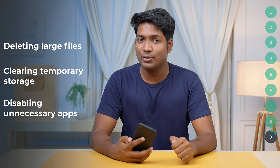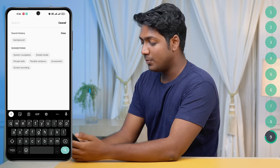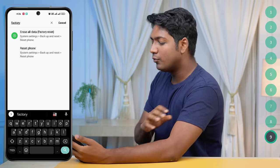Deleting large files, clearing temporary storage, and disabling unnecessary apps can go a long way in optimizing your phone's speed. But after trying all these tricks, if you still feel your phone lags and is slower, we recommend doing a factory reset. This will delete everything and make your phone like a new device. Before you do that, make sure you've backed up everything you need. Then search for factory reset from your Settings main page and hit Erase All Data to restore your phone to its original state.